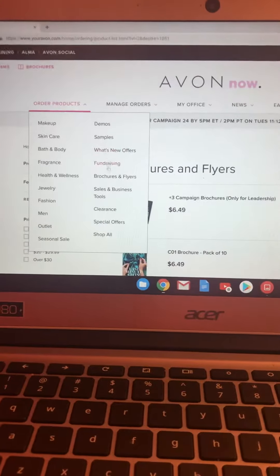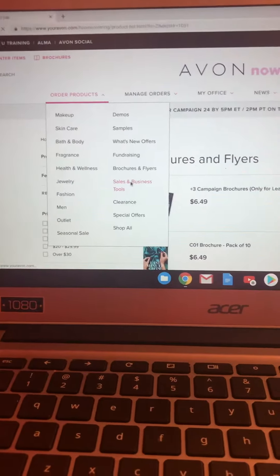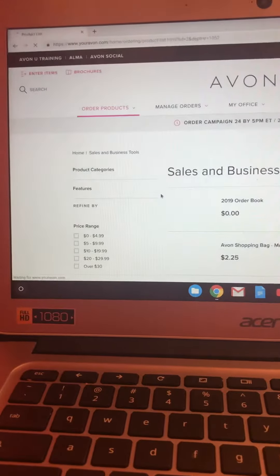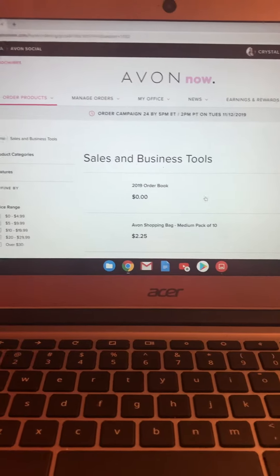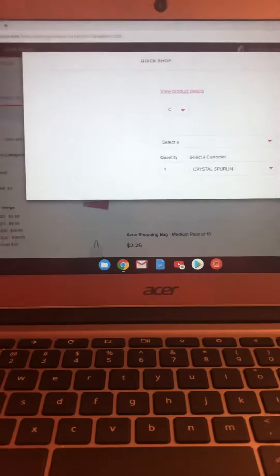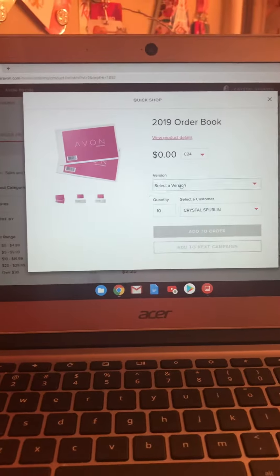Let's go over to Sales and Business Tools. There's an order book here and they're free — I need some more and I like to get them for my team as well.